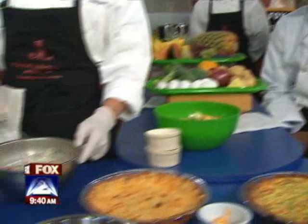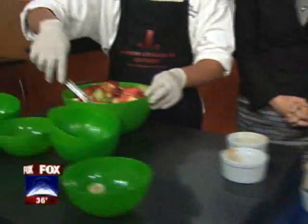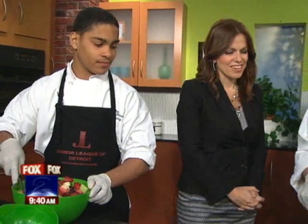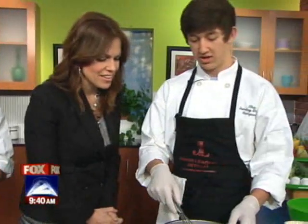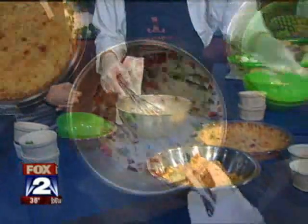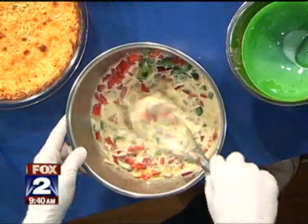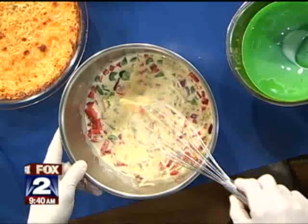So have you guys learned a little something about eating well and cooking and all that? And Maron is mixing the quiche, which will go on there to get our final hash brown quiche. Thanks, bud. Here's your breakfast quiche. Very nice.